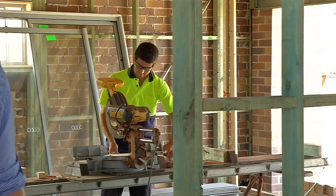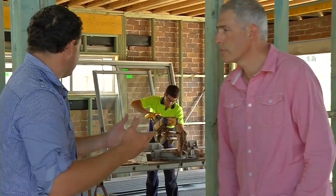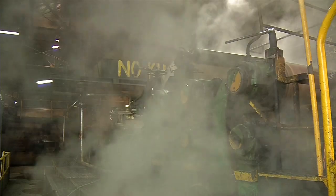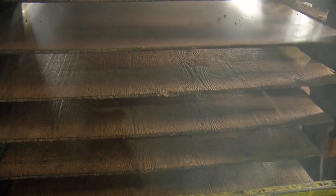The other thing about this product — and builders really like this — is you can use woodworking tools on it and cut it inside. It's not nasty. As you can see, you don't even need to wear breathing protection because basically it's timber. It's 97% Australian hardwood.